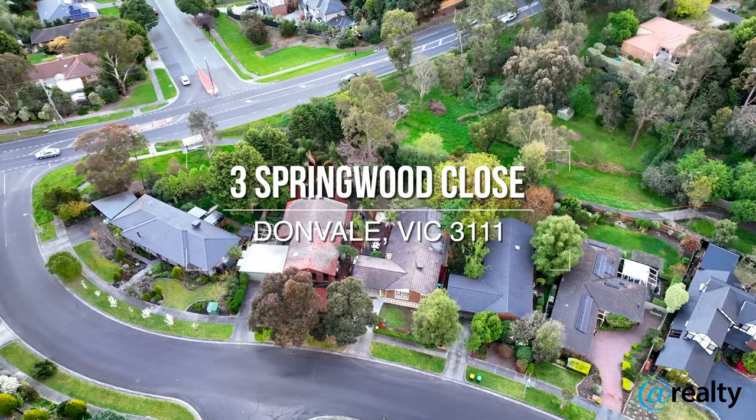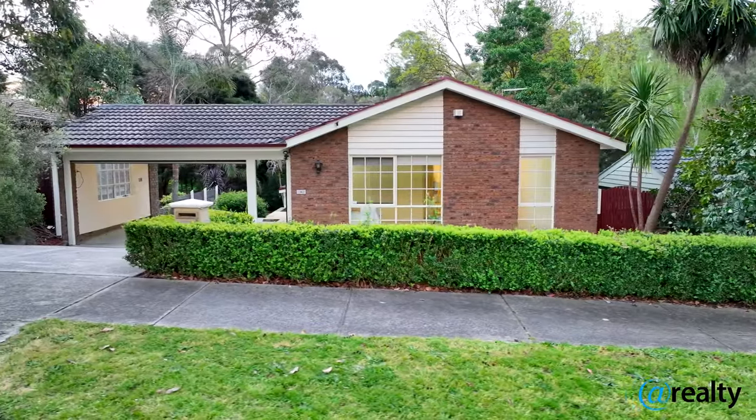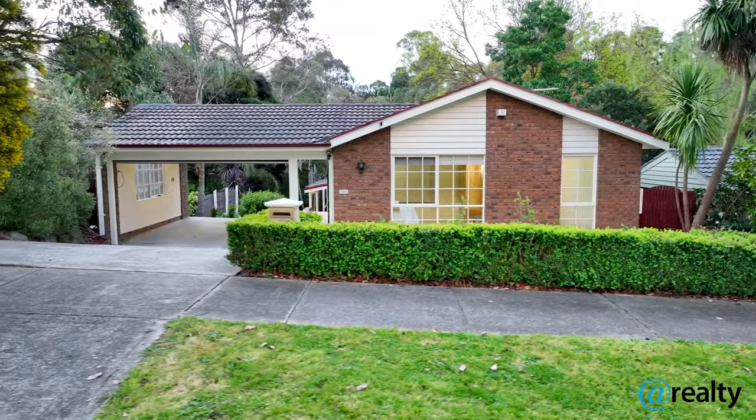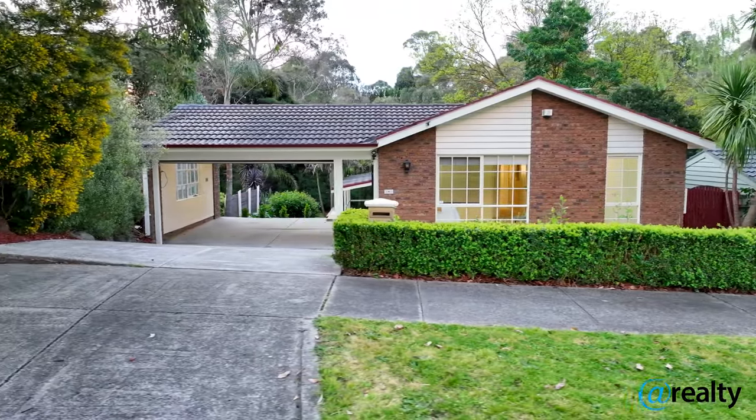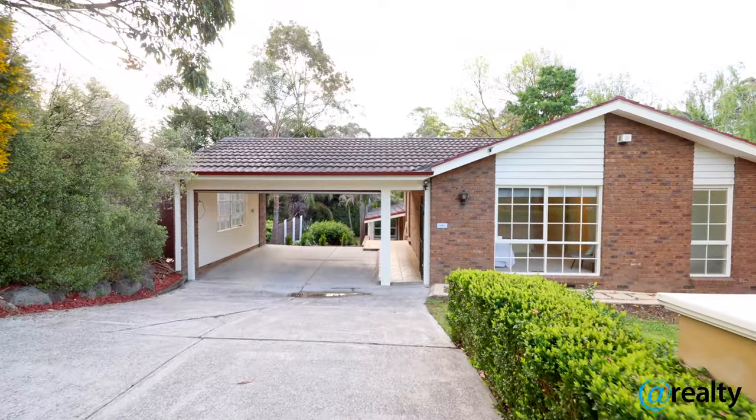This split-level brick home is on a large block of around 850 square metres, situated in one of the best streets in Dornvale, close to the Pines and Tandor Square shopping centre, and a short drive to the Westfield shops.